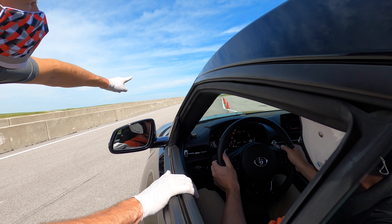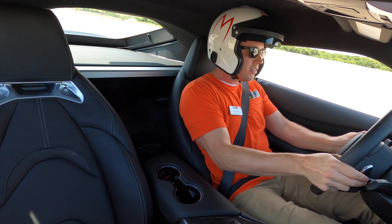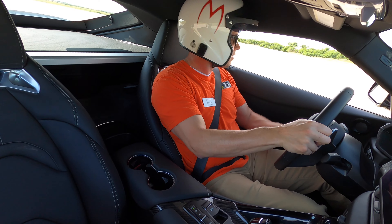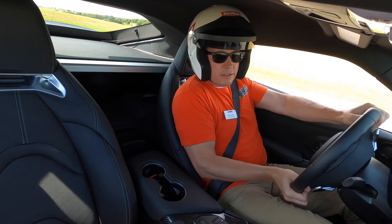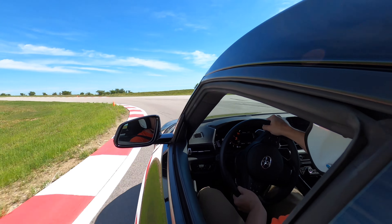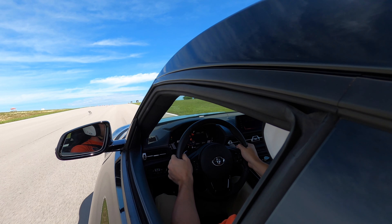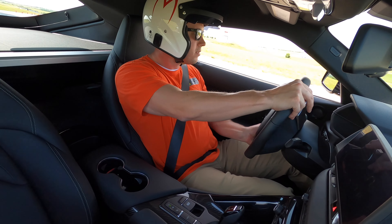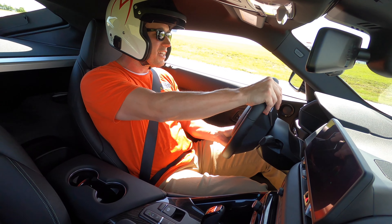Try not to floor it until you get to the tower for me, okay? This part rotates really well — you can tell that short wheelbase.